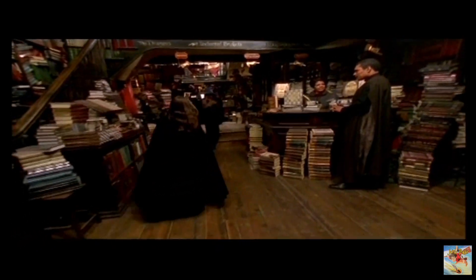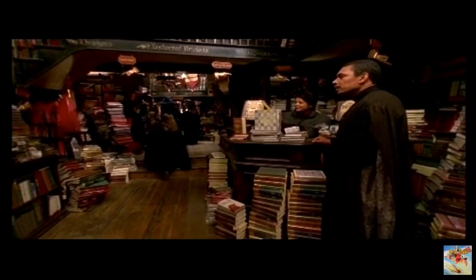Splendid idea, let's browse the shelves at Flourish and Blots. If you're looking for a copy of Ancient Runes Made Easy or Charm Your Own Cheese, you've certainly come to the right place.